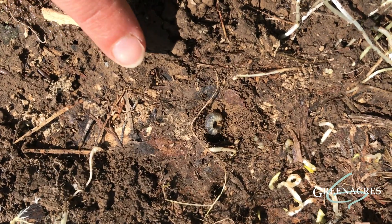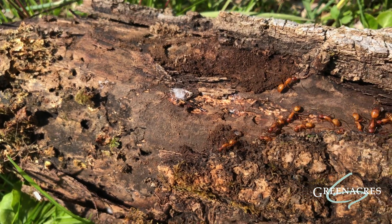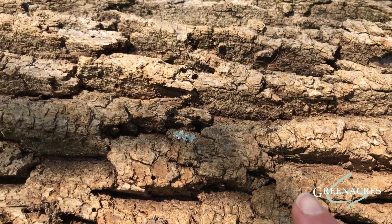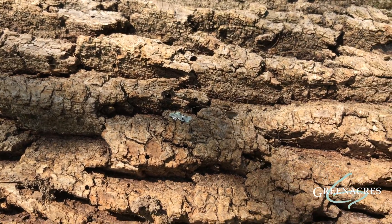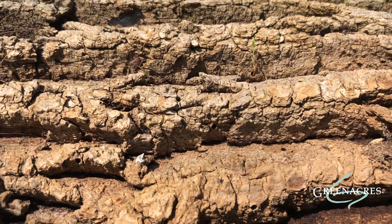Oh look, a baby insect in its larval stage. Well, those are some big ants — that's a true insect. Hey, Harvestman — too many legs, only one body part. Not a true insect!